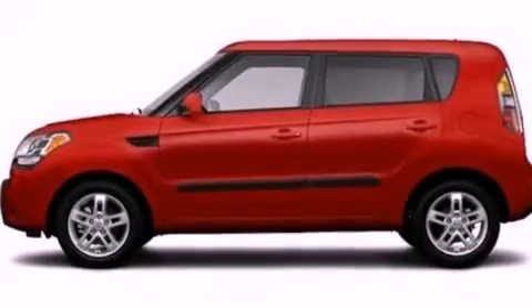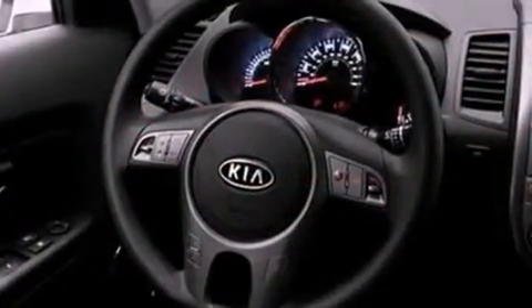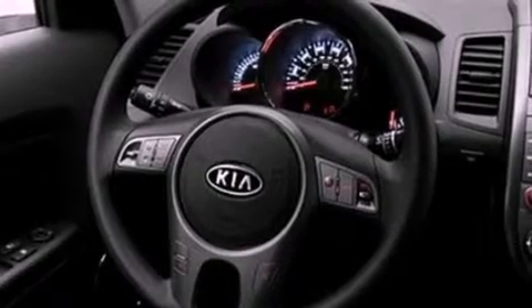Its top features include a low-tire pressure indicator, Sirius satellite radio, aluminum wheels, and traction control and stability control systems.